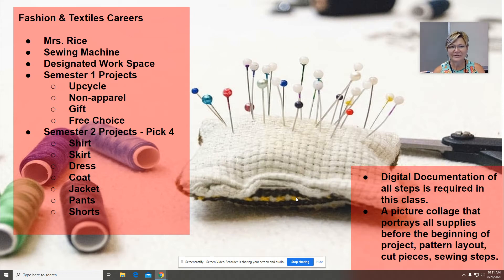Good evening. Welcome to Fashion and Textiles Careers — that's kind of a fancy term for Sewing Two, Three, and Four. They are a combined class because everyone in this class has different skills, so we make sure that everyone meets those skills and continues to build them.